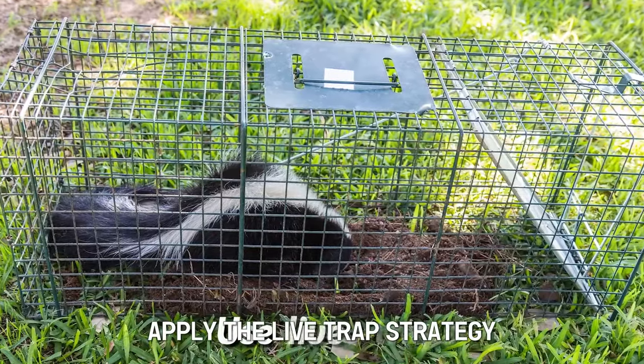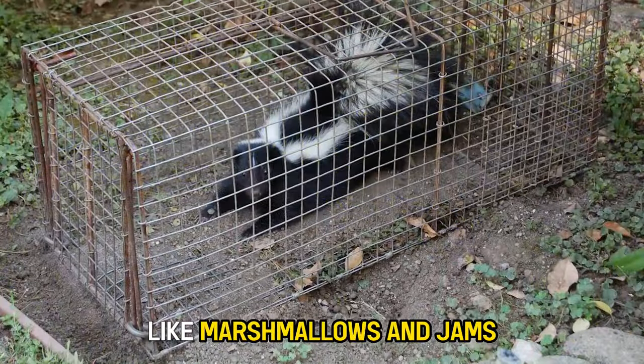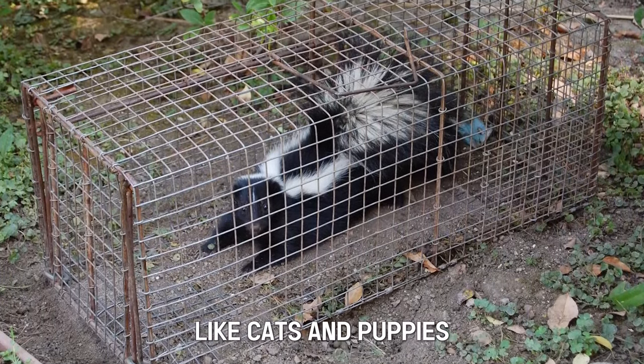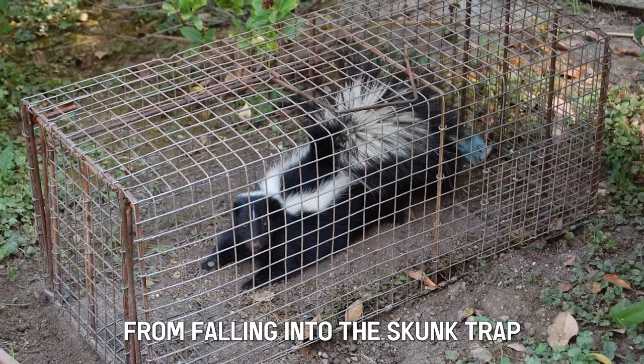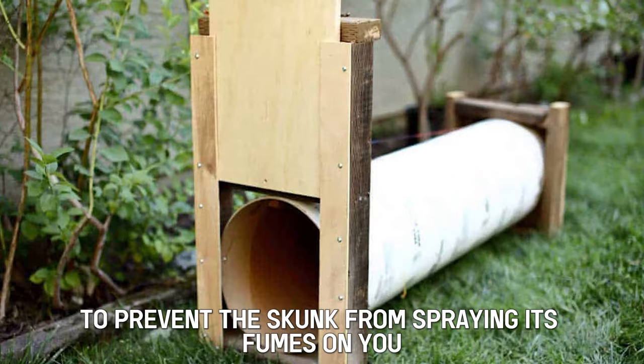Use live traps. Apply the live trap strategy by using bait with sweet aromas, like marshmallows and jams, to prevent non-target catches like cats and puppies from falling into the skunk trap. Ensure that you conceal the trap with a cardboard box to prevent the skunk from spraying its fumes on you.